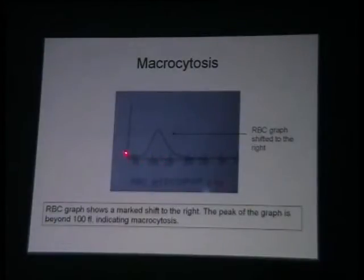Macrocytosis. Starting from there at a broad base, the RDW is quite high. MCV is 100 femtolitres and that is macrocytosis.